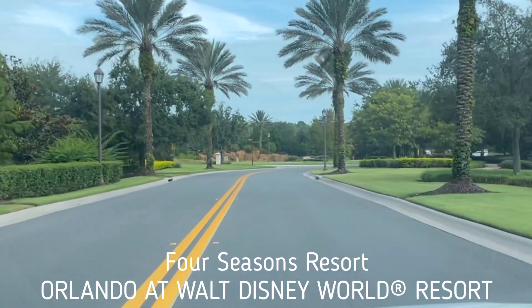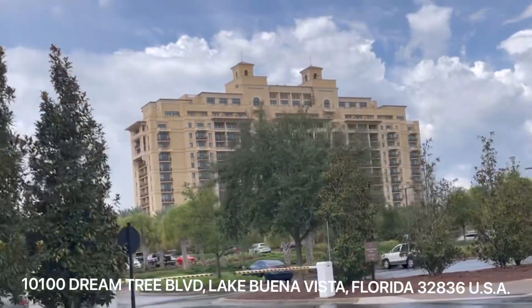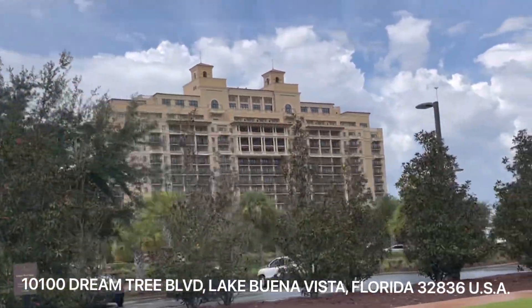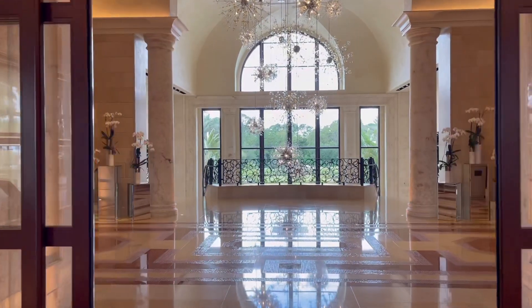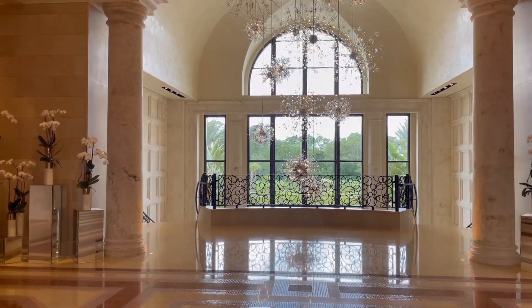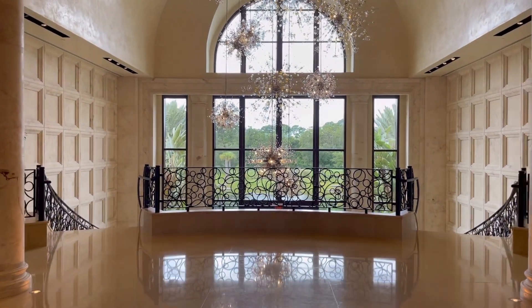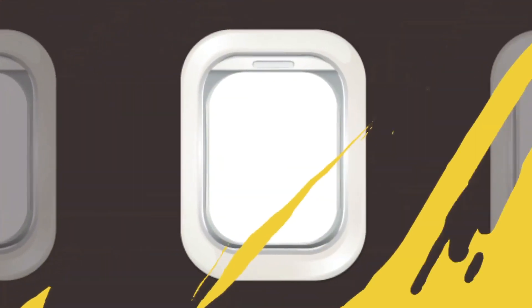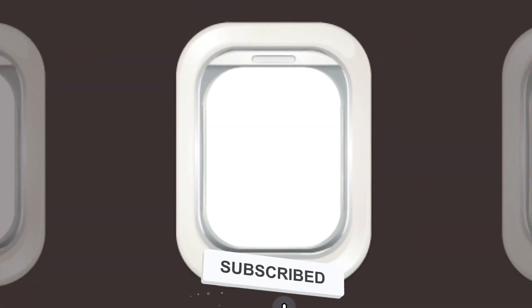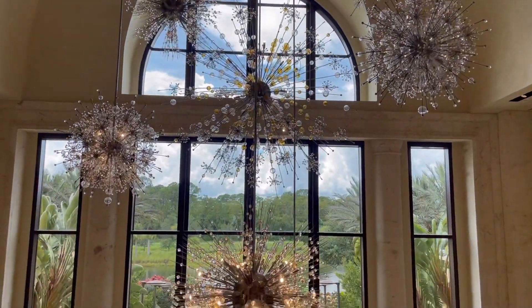Hey guys, it's Jennifer Sparks. I'm so excited today. We're going to be checking out the Four Seasons Resort in Orlando, Florida. It's been on my bucket list for so long. So excited that I'm finally getting to come and check it out. If you've been wanting to see what this place is like, stick around. We're going to be doing a full walking tour. If you're new to my channel, I do resort tours and reviews. I'm so psyched to be here and to take you along with me.